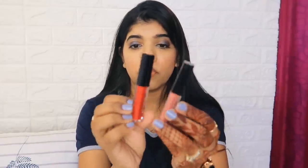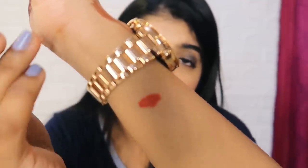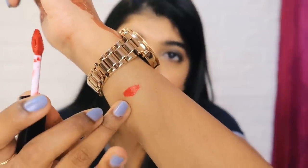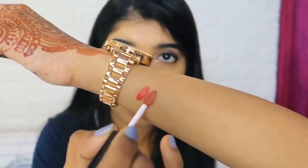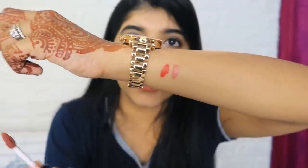After that I picked up Smashbox lipsticks. I have already used the Driver's Seat shade before and it looks good. Now this combo includes Boss Red, which had very good reviews, and Gulaabi. The red color is a beautiful deep red and the nude is a pinkish nude - these two are very trending colors from Smashbox.